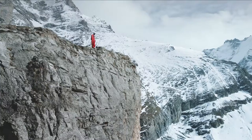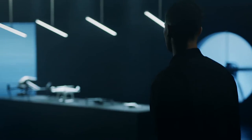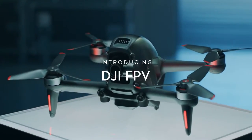For as long as people have walked the Earth, they've wondered how to fly. We have spent more than a decade crafting tools for dreamers. Now, we are going one step beyond, with an immersive experience unlike anything else. Introducing DJI FPV.